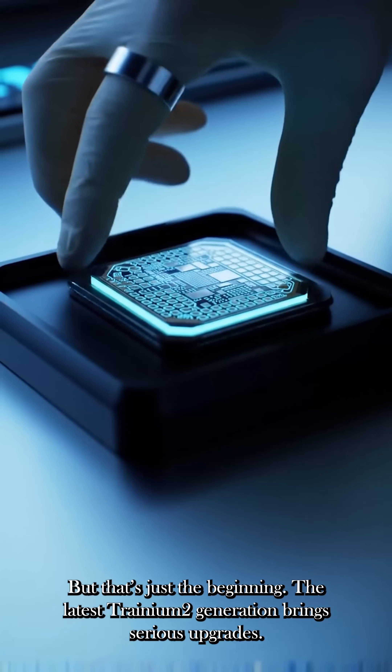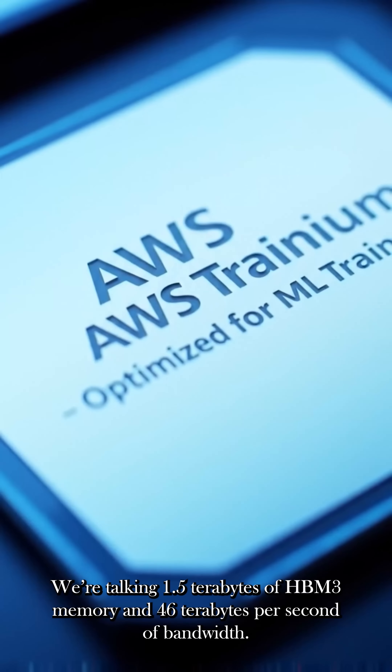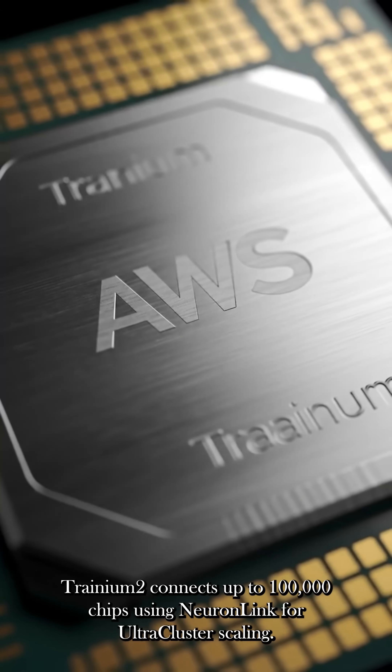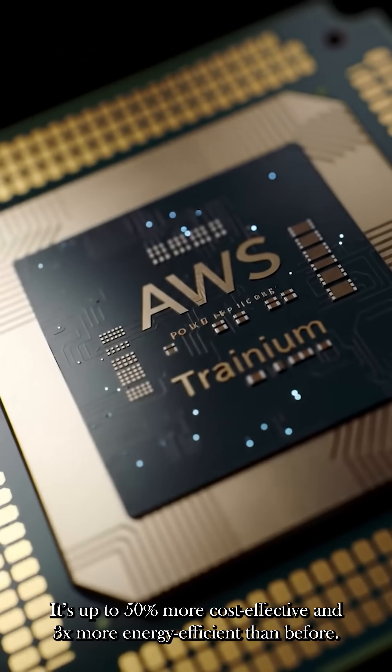The latest Trainium 2 generation brings 1.5 terabytes of high-bandwidth memory, 46 TB/s memory bandwidth, and connects up to 100,000 chips using NeuronLink for ultra-cluster scaling. It is up to 50% more cost-effective and three times more energy-efficient than before.